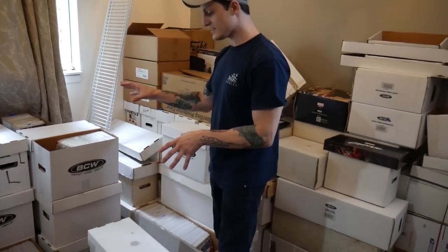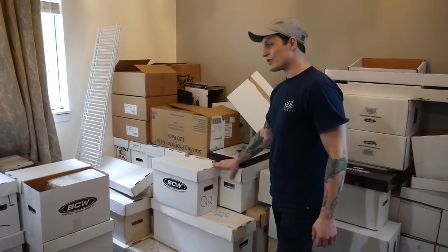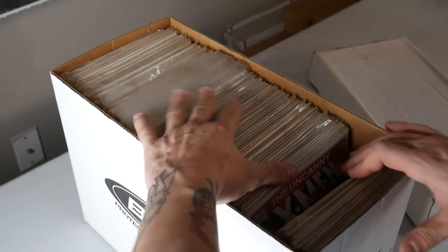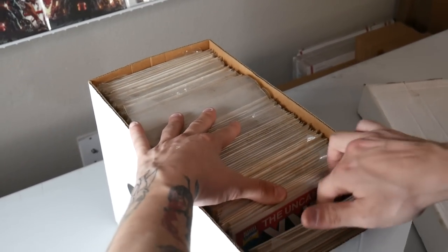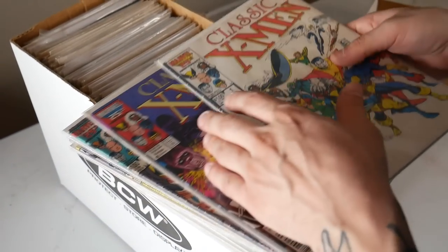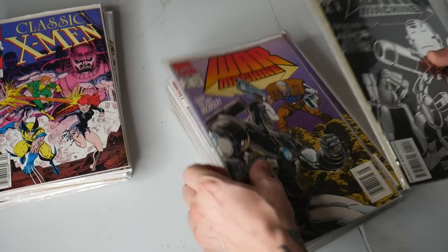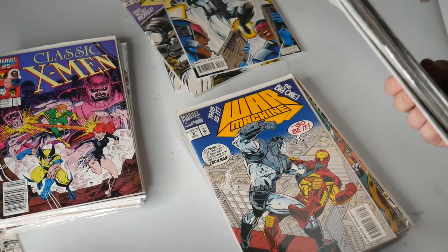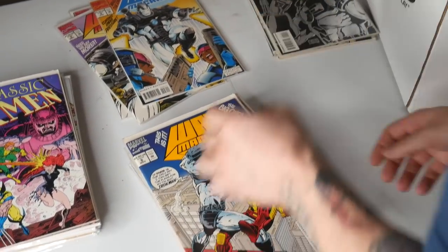Everything is sectioned off in piles. This pile needs to be re-bagged and boarded. We're probably going to run a majority of this on Whatnot — it's a lot of our dollar and fifty cent inventory. Over here are the sets. Going through these, I'll pull out all the books I want to keep — key issues and stuff. We have Classic X-Men number one and number six, so I'll hold on to number one and sell the duplicates. Issues one through six and then it jumps to eight. I'll pair the Classic X-Men number one with the War Machine and keep that.